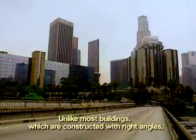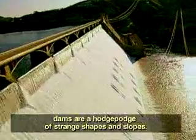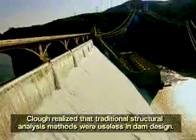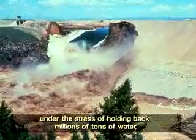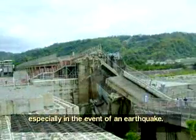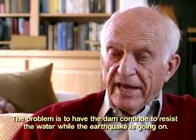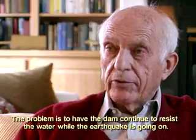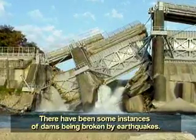Unlike most buildings, which are constructed with right angles, dams are a hodgepodge of strange shapes and slopes. Clough realized that traditional structural analysis methods were useless in dam design, a lack that made them vulnerable to cracking and breaking under the stress of holding back millions of tons of water, especially in the event of an earthquake. The problem is to have the dam continue to resist the water while the earthquake is going on. There have been some instances of dams being broken by earthquakes.